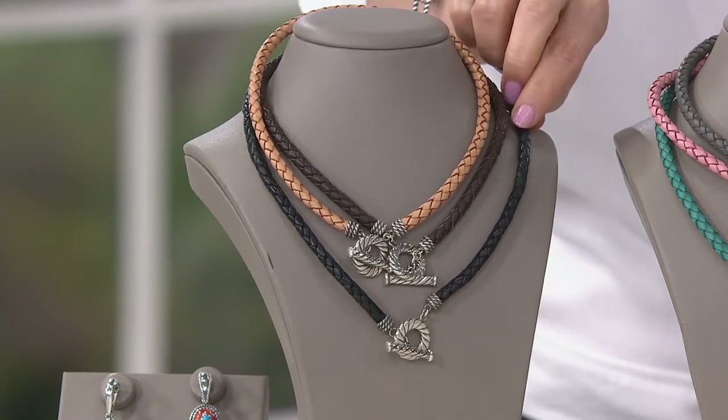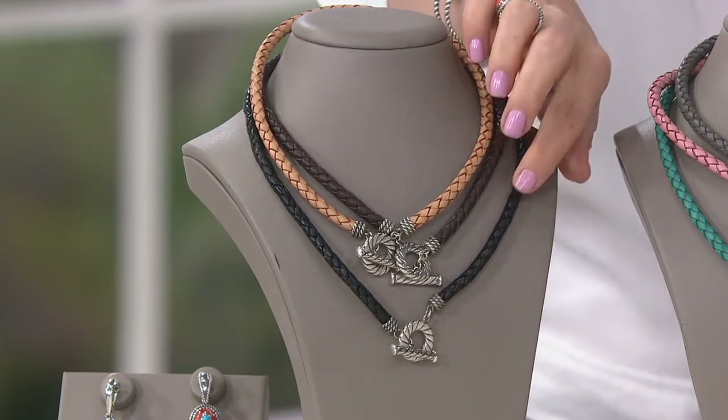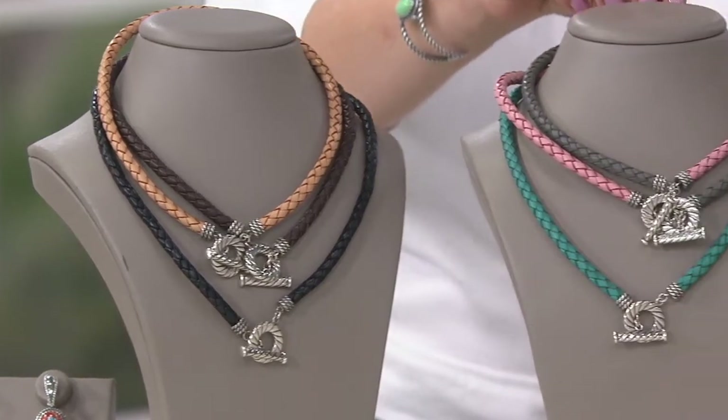And then, of course, the black beneath that. These two are the 17-inch, and then this one is the 20-inch. Those are your classics right there — classic, easy, you know what to do with it. Then we move into fashion, and these are so fun.